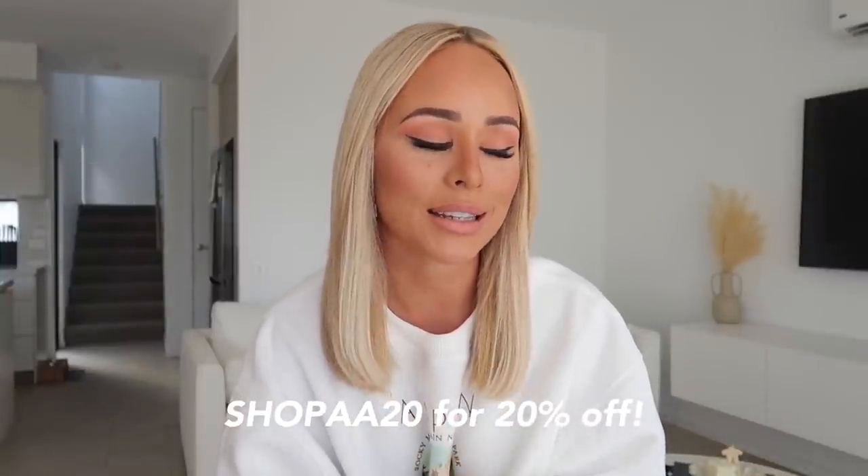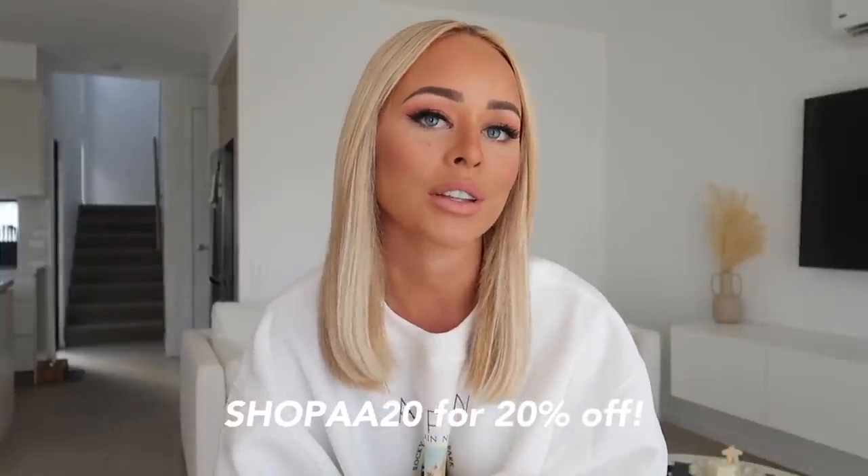Hi guys, welcome back to my YouTube channel — I'm back with another Princess Polly haul! You guys know these are my absolute favorite hauls to film. Every time I get a new package from Princess Polly, my wardrobe is sorted for the next few months. I also have a discount code to save you guys 20% off site wide — just use SHOPAA20. I'll leave it on screen, in the description bar, along with sizing and links for everything.